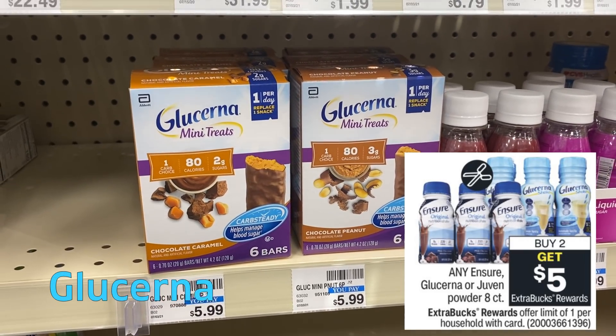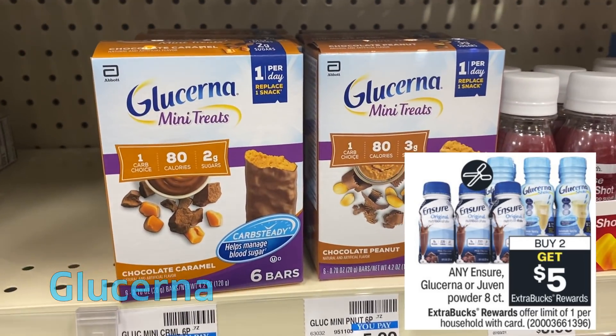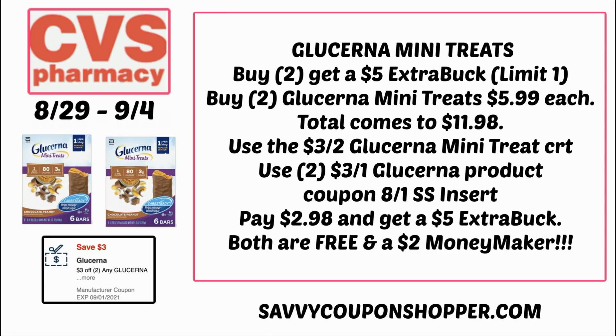Very excited about the Glucerna deal. Any Ensure Glucerna, even the eight-count, buy two and get a $5 ExtraBuck. We're expected to get new coupons on Ensure and Glucerna — the Glucerna will be a $4 off two coupon, but we currently have $3 coupons in the 8/1 SmartSource that you'd want to use, because that takes $6 off versus using one $4 off two. Grab two of the mini treats at $5.99 each — total comes to $11.98. I got this $3 off two Glucerna CRT; pair it with two of those $3 Glucerna coupons from our 8/1 SmartSource. You're going to pay $2.98 but earn a $5 ExtraBuck, making both boxes completely free and over a $2 moneymaker.